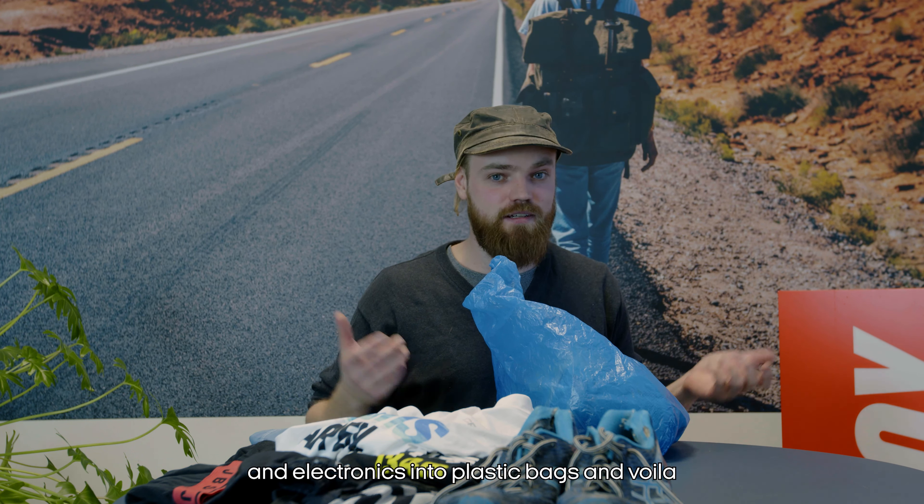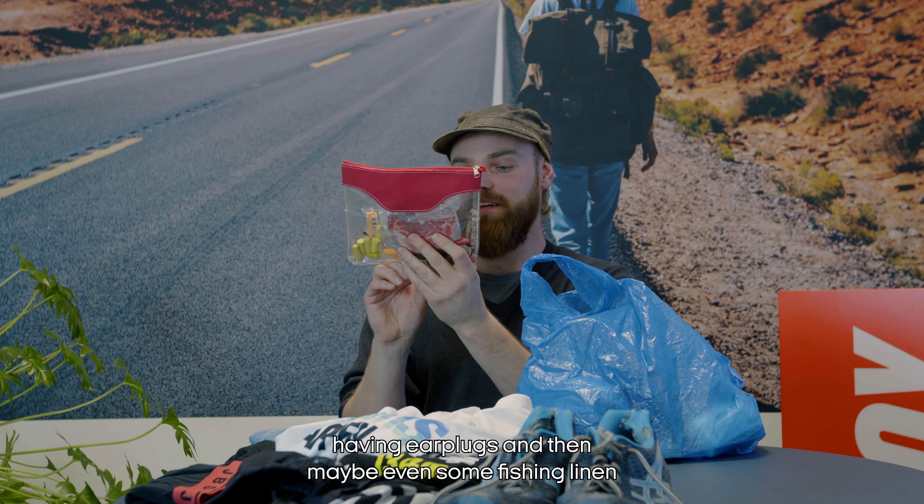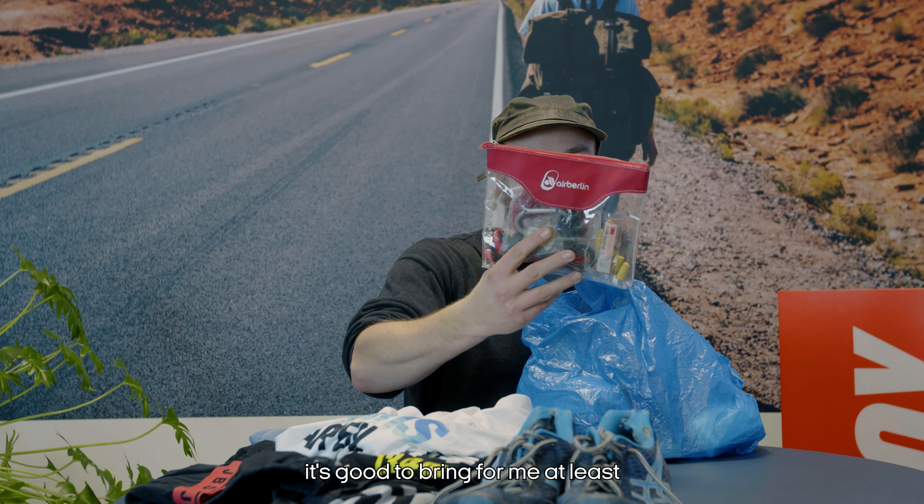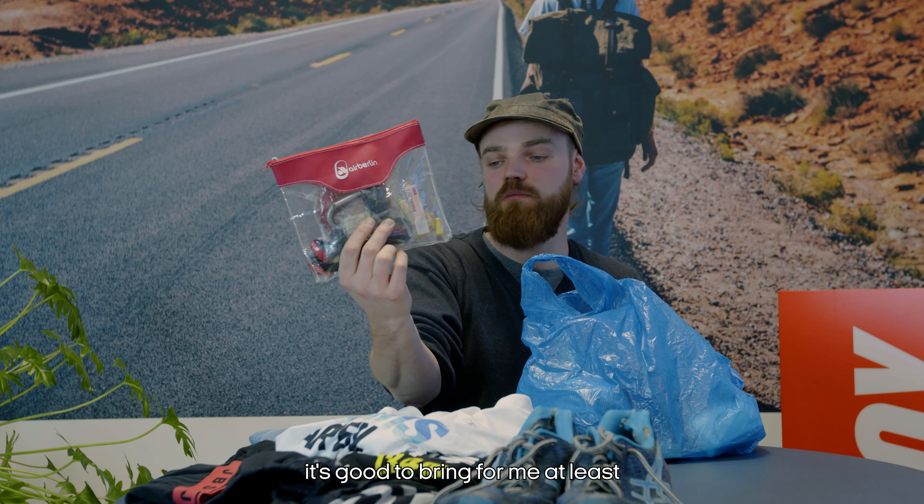This is a small bag full of small necessities — items that don't weigh or fill too much. I like to just bring a bag of those. I probably won't use everything, but having a small sewing kit, some rope, earplugs, and maybe some fishing line and basic necessities is good to have.